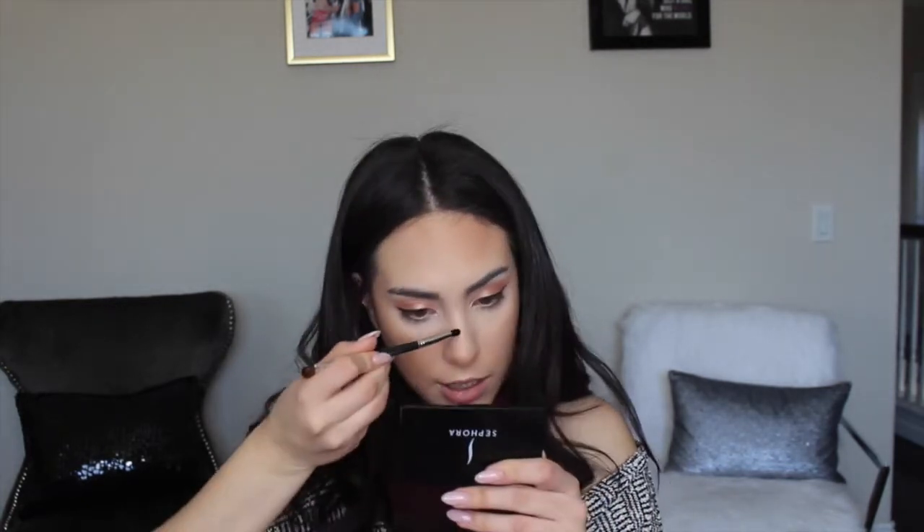Now I'm taking this super small precision eyeshadow brush — the Precision Eye Brush by Bare Minerals, or just any really small detail brush — and going in with Sunburst to highlight the bridge of my nose, the tip of my nose, my cupid's bow — I'm like hella extra about my cupid's bow, I literally like it to pop to the max — and then underneath my eyebrow.